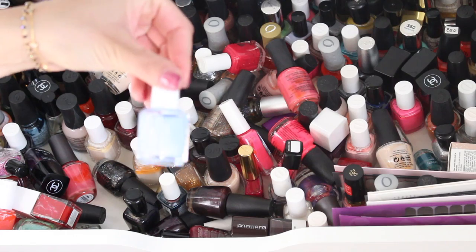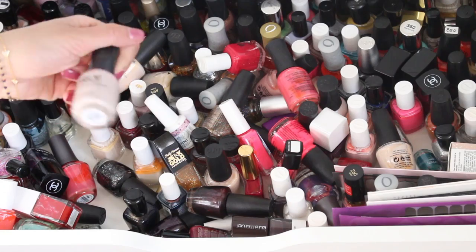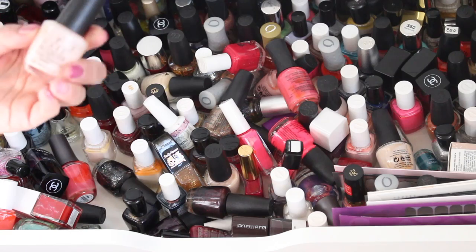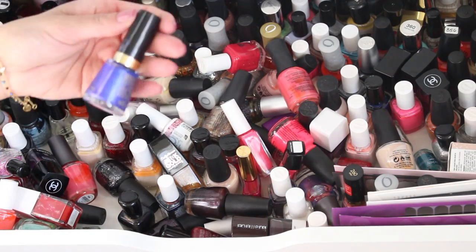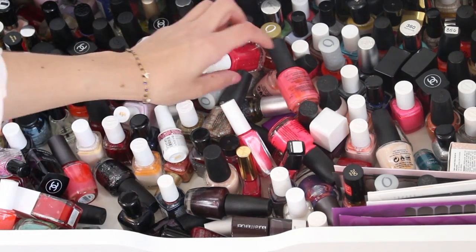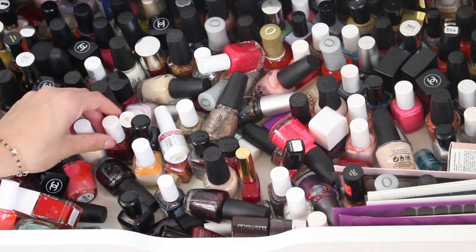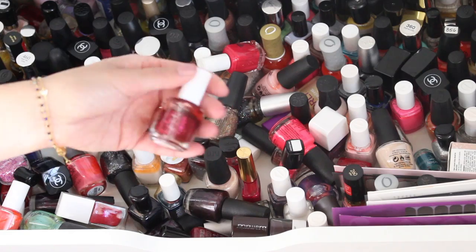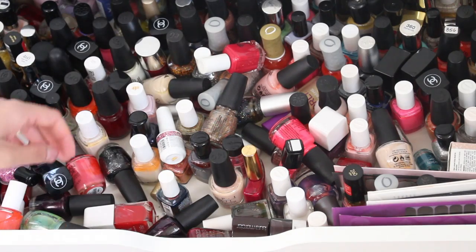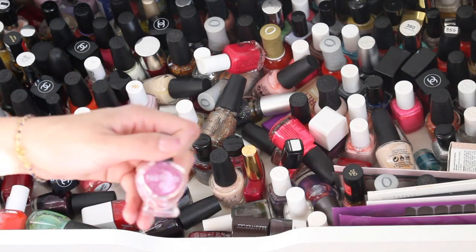I love this one — this is Bikini So Teeny from Essie, keep that one. I have way too many nudes, really way too many. Mimosas for Mr. and Mrs., Royal Blue from Revlon. I have a lot of battle videos that I've done in the past — I'll link them down below — because I do have a ton of nude colors that all resemble each other. I'll link that video so you can see.